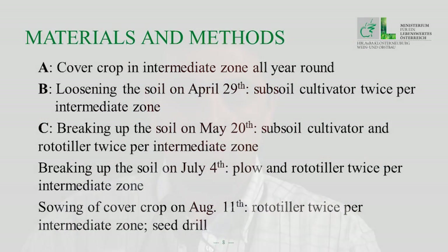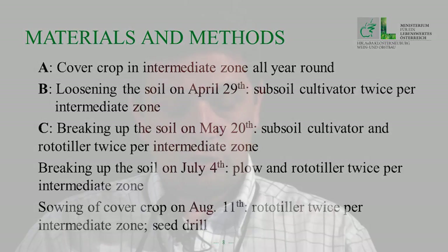The variants were performed in long plots. Variant A was a cover crop in the intermediate zone all year round. Variant B was loosening the soil on the 29th of April. Variant C was breaking up the soil on the 20th of May in the intermediate zone, then again on the 14th of June, then on the 14th of July, then on the 11th of August, after which a cover crop was sown.